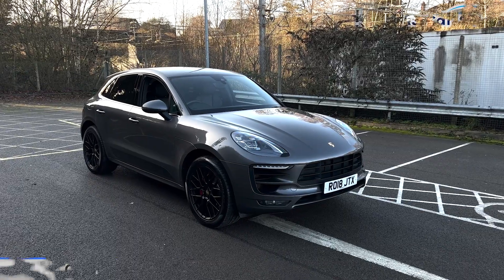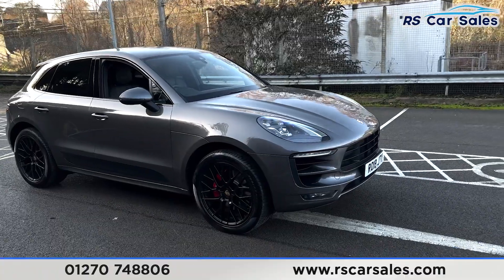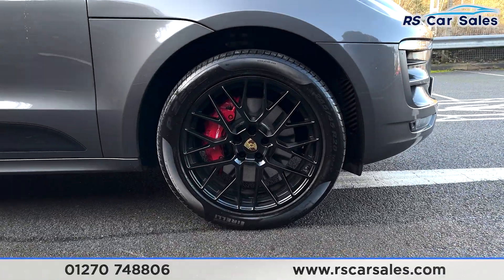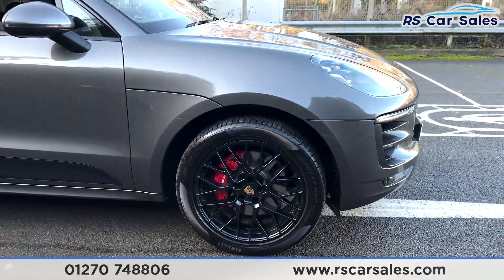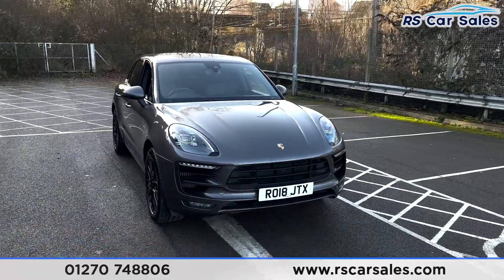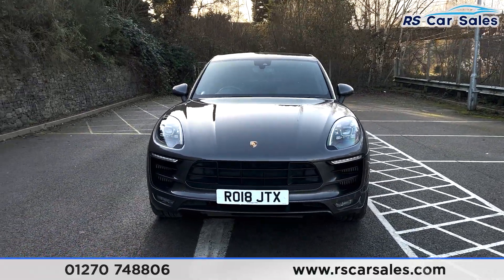Here we have a 2018 Porsche Macan GTS PDK. This vehicle comes with 20-inch alloy wheels all in excellent condition with the red Porsche brake calipers just behind. We also have the grey exterior paintwork, LED daytime running headlights, and the big grille just in the centre there as well.